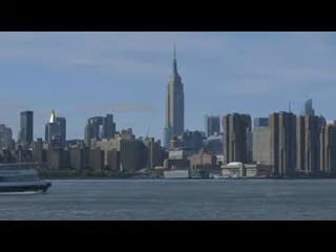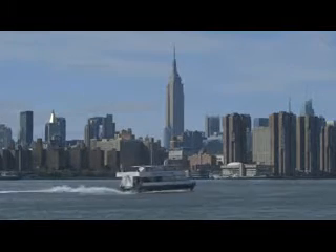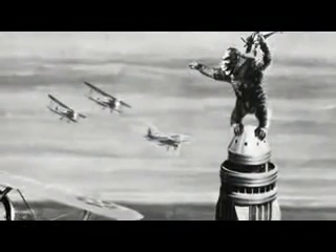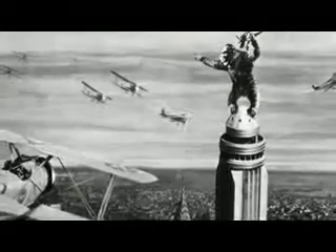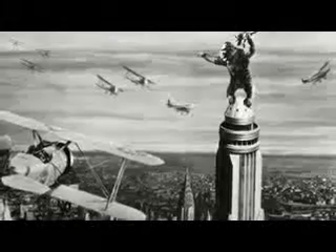However, it is one of the oldest buildings, and it's certainly the most iconic. A lot of movies feature the Empire State, and one of the most famous is King Kong. The film ends with the famous movie monster on top of the Empire State, one of the most famous scenes in cinema history.